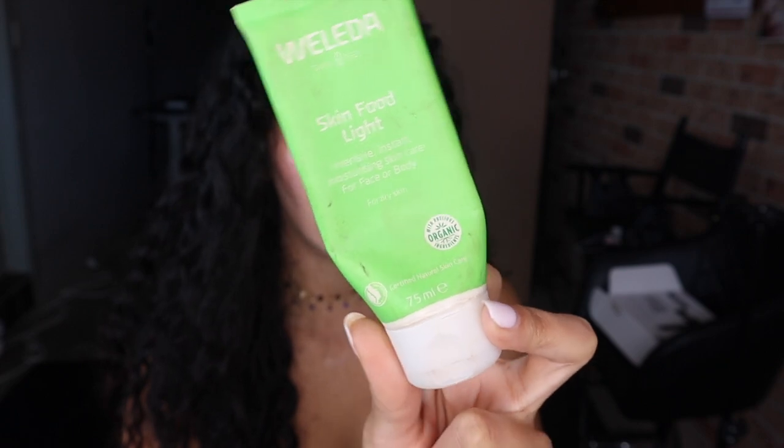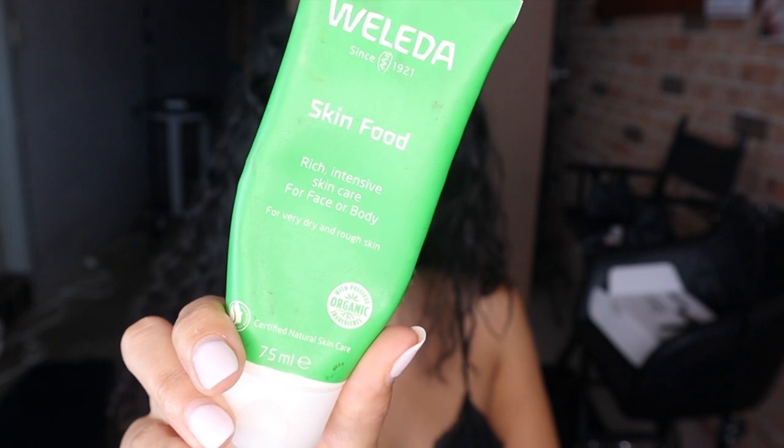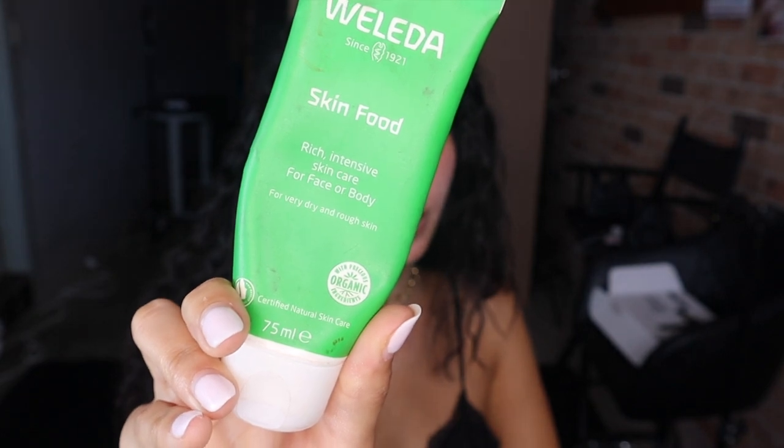If you have normal skin or combination skin like mine, this is the one to go with. If you have very dry skin, I would go in with something like this — it's way more thicker and it will really absorb. Skin prep doesn't need to be difficult; it's actually quite simple and it will really be the base foundation of your whole routine. So I go in, I use a little dot — apply, apply, apply.